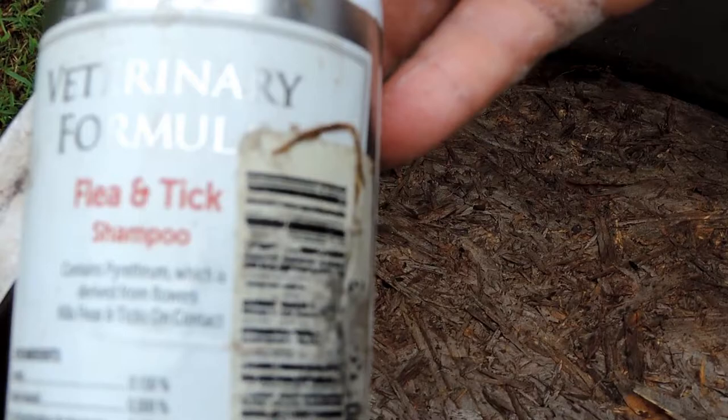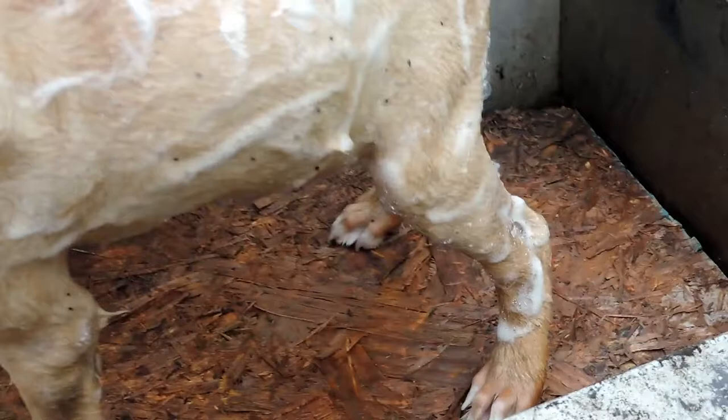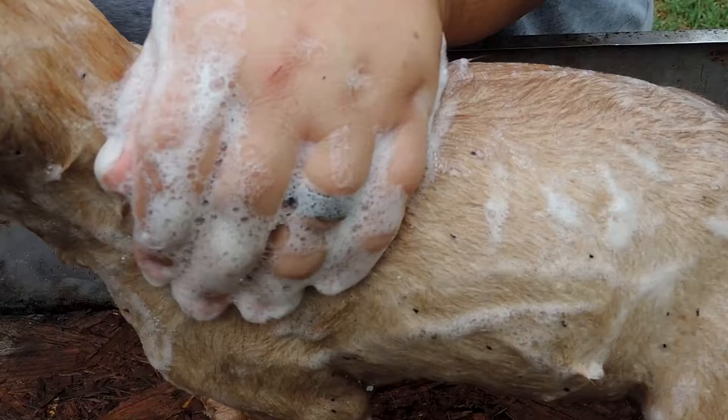What are you using to kill them? I am using this great thing — it's a veterinary formula flea and tick shampoo, and it works so good. You just put it on and rub it on really good all over him, and leave it there for a few minutes. Oh my goodness, you will see all the fleas just die.